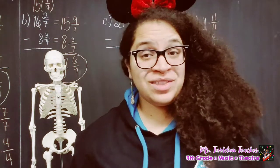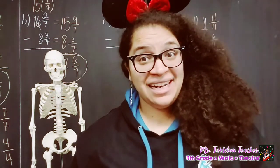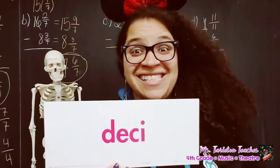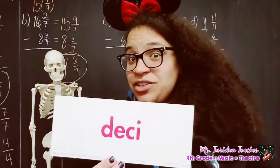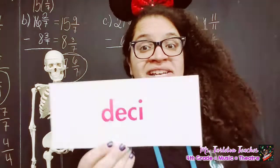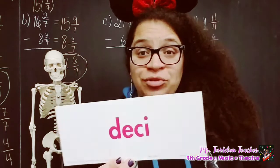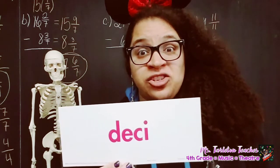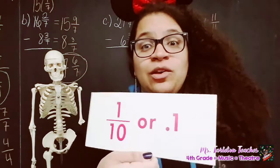I will show you the prefix side, and then you'll tell me the numeric side. For example, on the first one: deci. A decimeter is one-tenth, or point one, of a meter. So when I show you the prefix side, you tell me the numeric side. Let's focus on the fractional part. So deci: one-tenth.